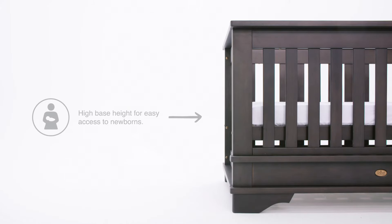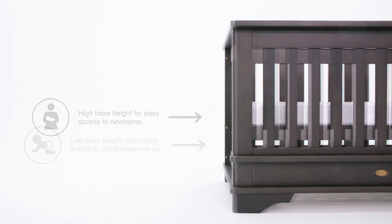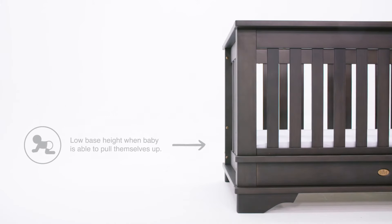All Buri Cotbeds have two base heights. The high base allows for easy access to newborns, and the lower base keeps them safe when they're that little bit bigger and are able to pull themselves up.